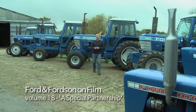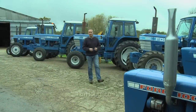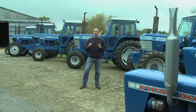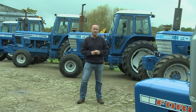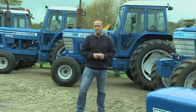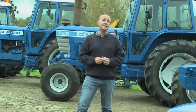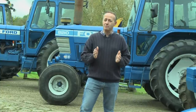Thanks for joining us once again as we delve into the Ford Tractor Archives with volume 18 of our series. We feature films in this issue that were produced on the cusp of Ford taking on Sperry's New Holland Harvesting Division, and we see the positive results of that merger. Around this time the buzzwords they were pushing were DQR: durability, quality and reliability.